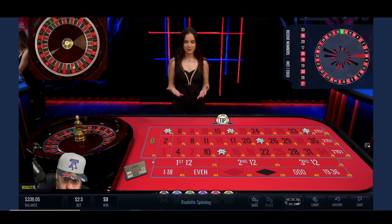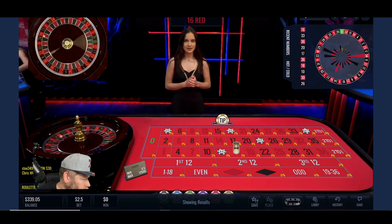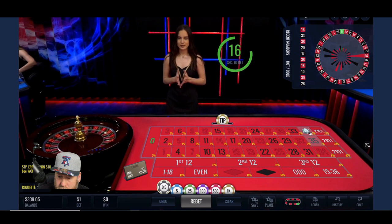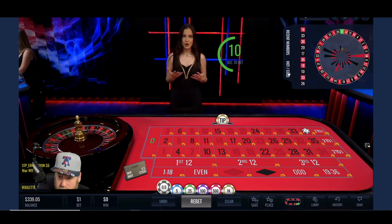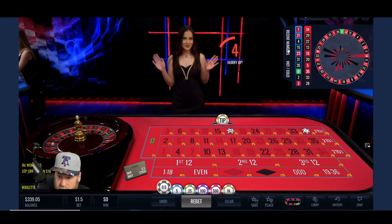Someone's asking what country this table is from. Someone in chat is asking about the accent. So this actually is streamed from Latvia — it's a country in Europe. Greetings from Europe!